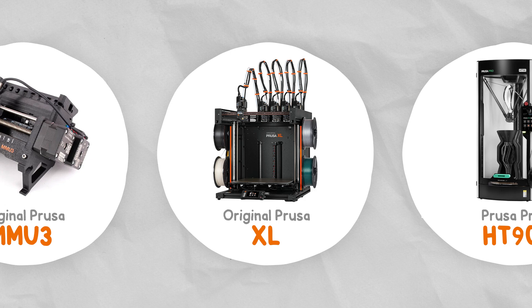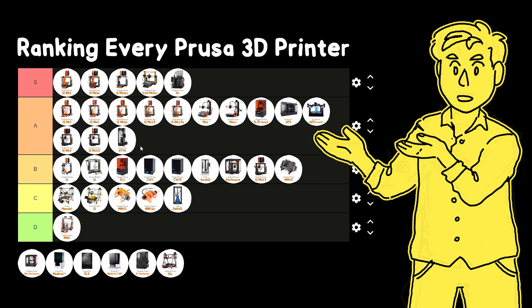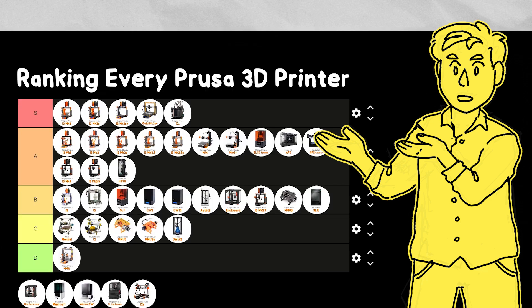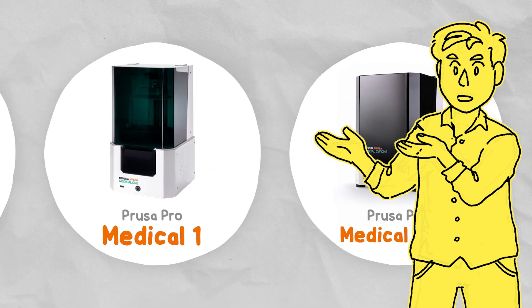2023 was also the year Prusa Pro was announced — a sub-brand for more industrial 3D printers like the HT90, which shares a lot of similarity with Trilab's previous 3D printer; the SLX, an upcoming follow-up to the SL1S Speed; and the Medical One, a 3D printer for biocompatible resins targeted towards healthcare applications.